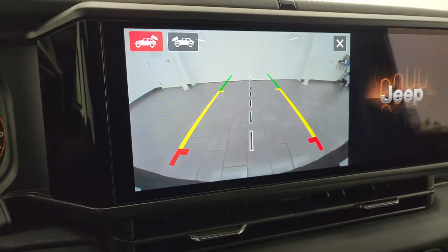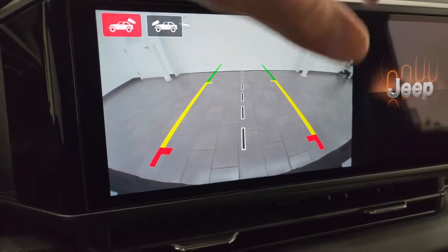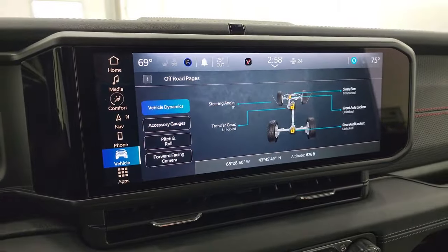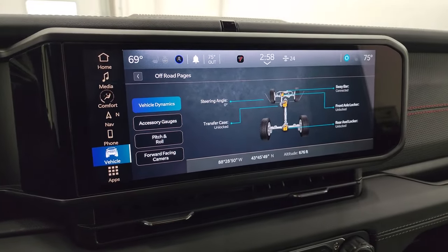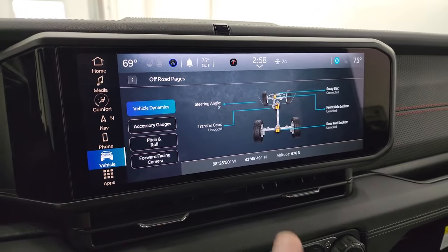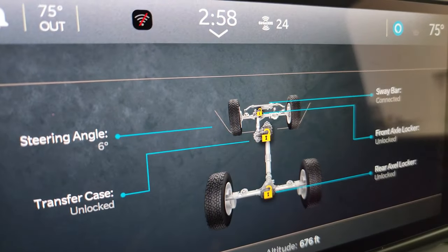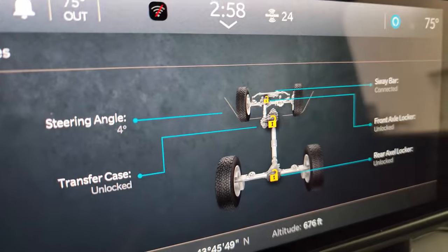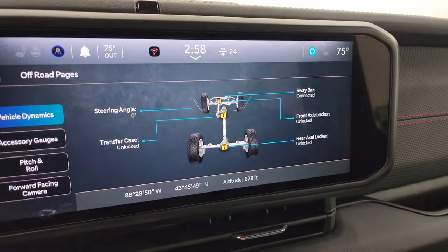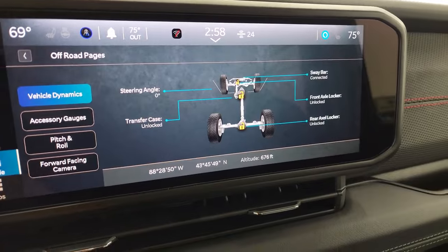The backup camera is crystal clear HD. You get your off-road pages as well, which load up instantly as opposed to the old Uconnect 4C radio where it took a while. These load up instantly, and as you turn the steering wheel you can see the tires turn on screen and the steering angle changes. You also get sway bar status, front axle, rear axle, transfer case locked or unlocked, and latitude, longitude, and altitude.